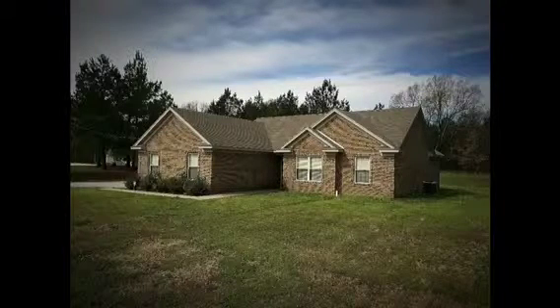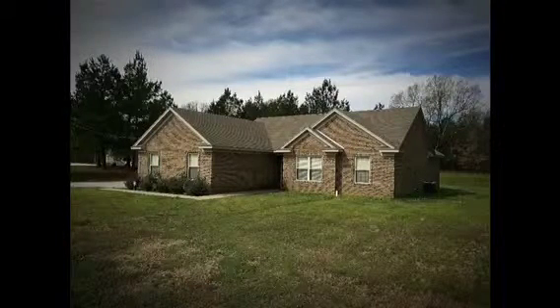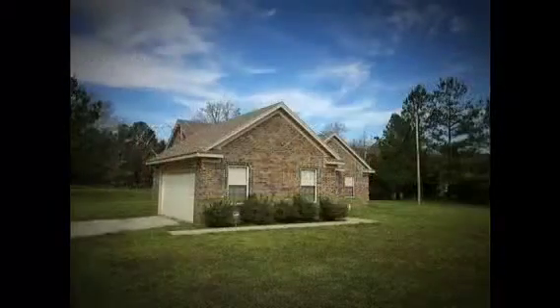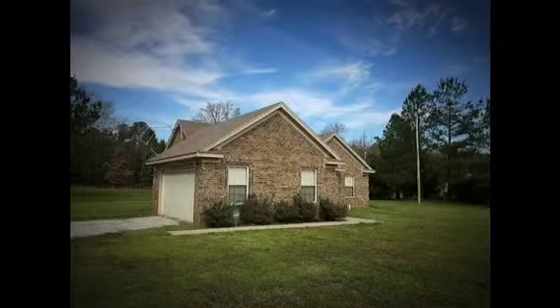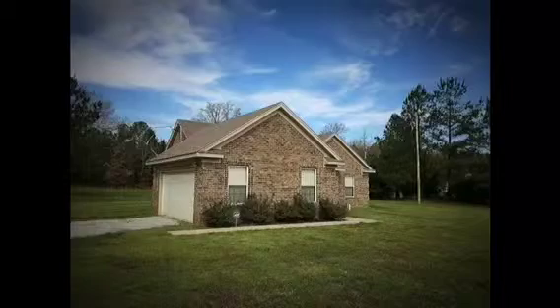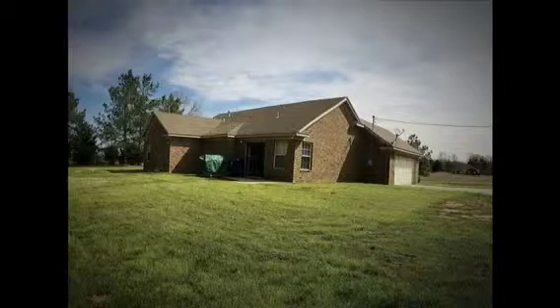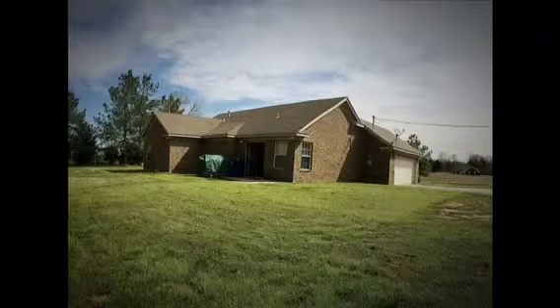Hi, and welcome to 137 Beverly Lane in the peaceful Redbanks, Mississippi. This home is located approximately one mile off of Highway 78. So if you're looking for a little bit of country living, and also just minutes away from Holly Springs, Collierville, Olive Branch, and Memphis, Tennessee.